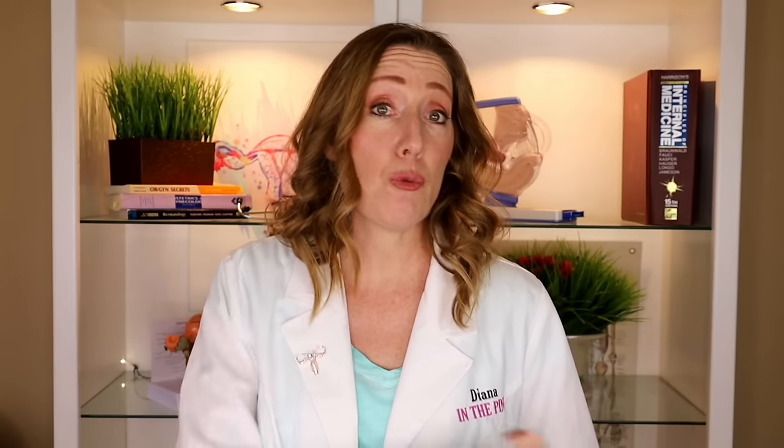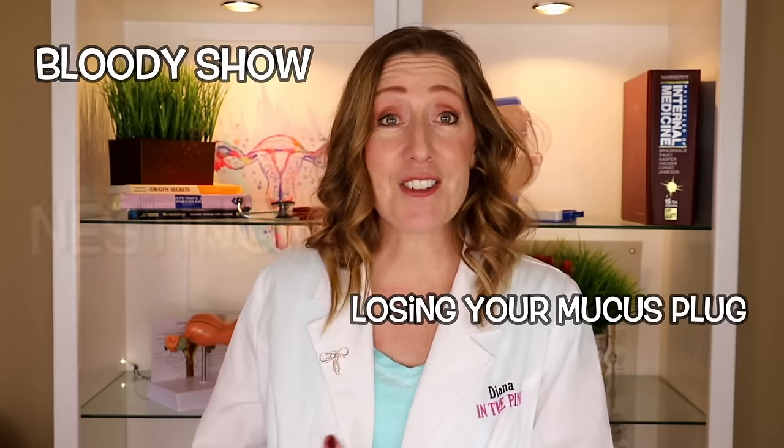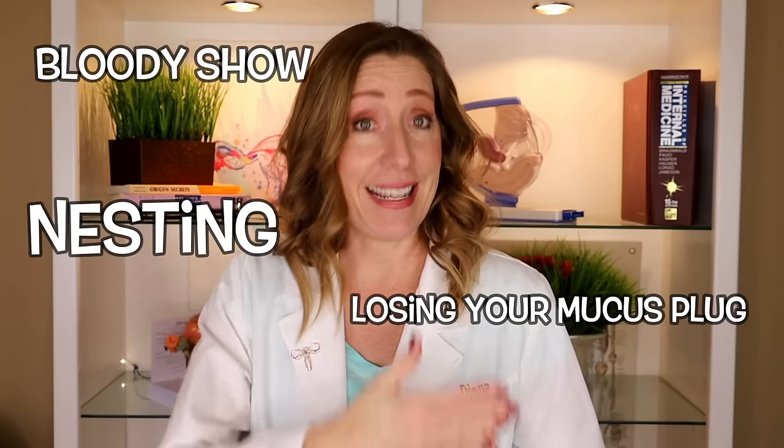In the coming days to weeks before you go into active labor, your body will be giving you signs that it's getting ready. You could notice the baby dropping deeper into the pelvis — we call this lightening. You might experience a bloody show or lose your mucus plug, or get a burst of energy to organize and deep clean your home, which we call nesting. These are not signs that labor is imminent — just things to notice as your body prepares. Keep in mind everyone is different, and you might notice some of these things, or none at all.